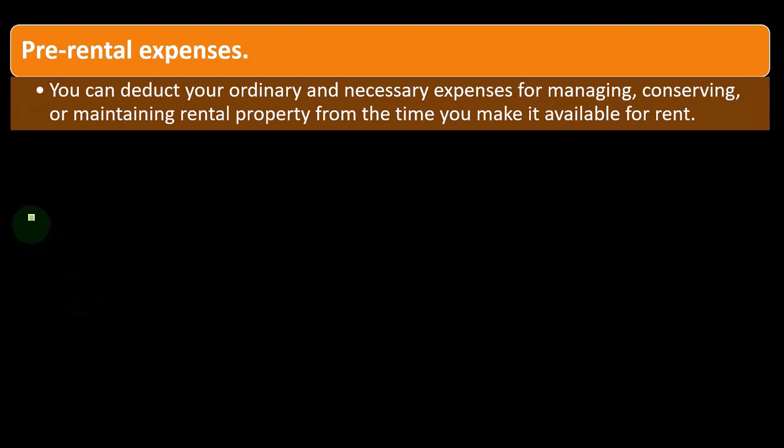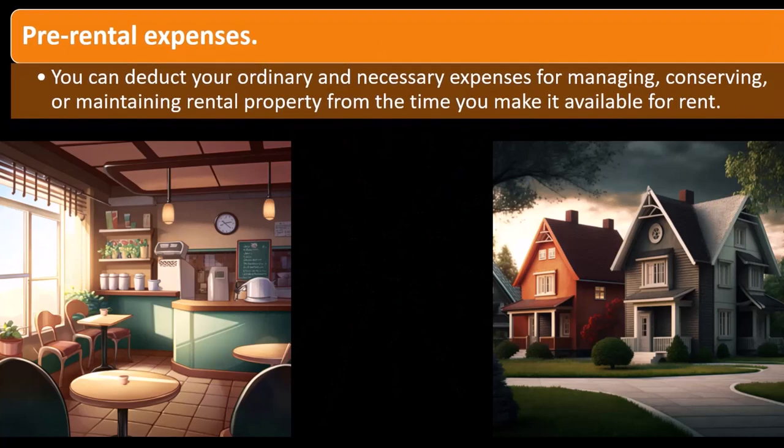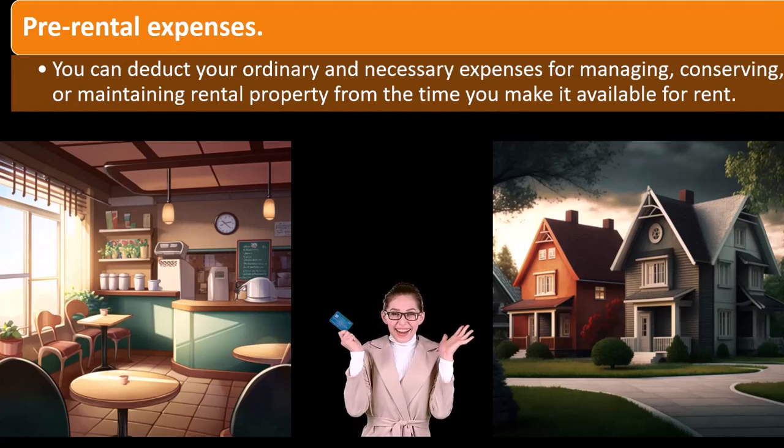We have pre-rental expenses. You can deduct your ordinary and necessary expenses for managing, conserving, and maintaining rental property from the time you make it available for rent. So now we have a question of what if you're just holding on to the property and it's not actually being rented at this point in time, but obviously you have to maintain it because you have an intent to rent it.